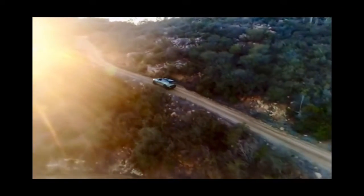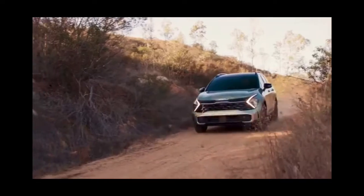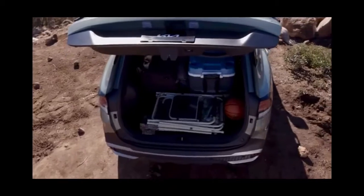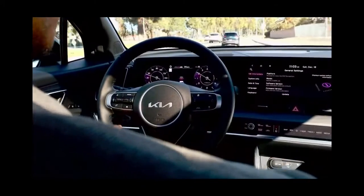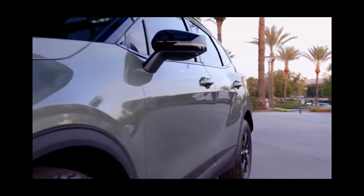Introducing the all-new 2023 Kia Sportage, with rugged capability, best-in-class cargo room, and a suite of advanced driver assist technologies that enable you to go boldly wherever you want to explore.